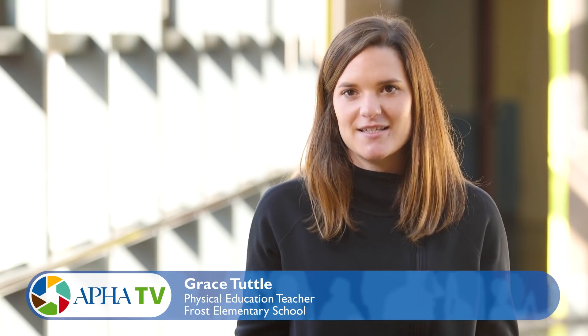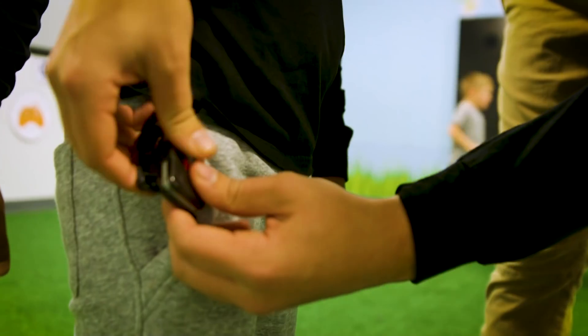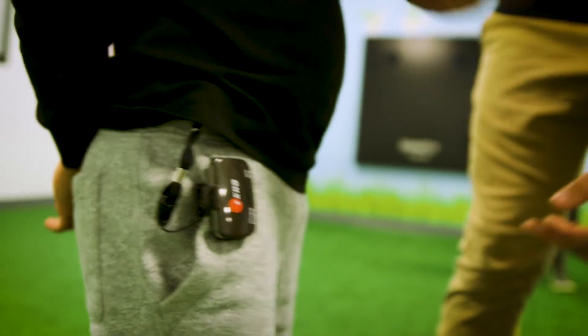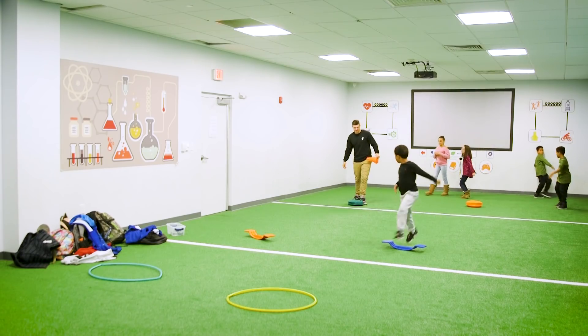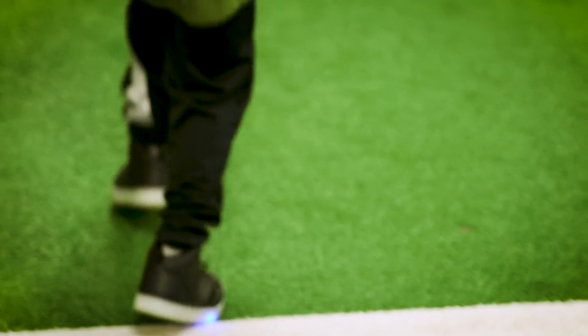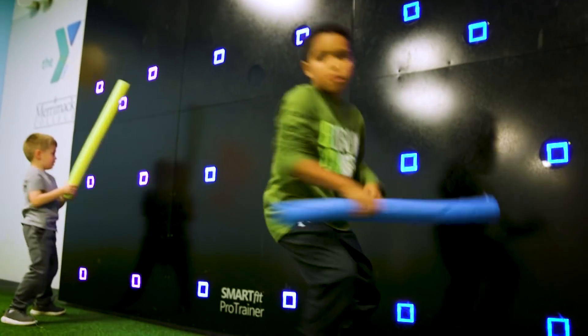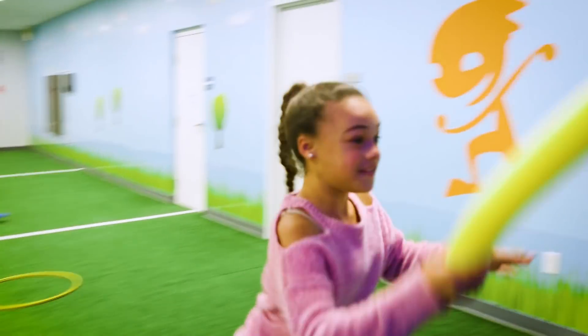Active Science is an awesome program that I implement into my classes with the third and fourth grade. An accelerometer is a little gadget that the kids wear, and then they sort of forget about it, but while they're doing their regular physical activities it's measuring the steps that they take and the distance that they travel, which is really exciting for the kids when they do half a mile during their one-hour session with me.